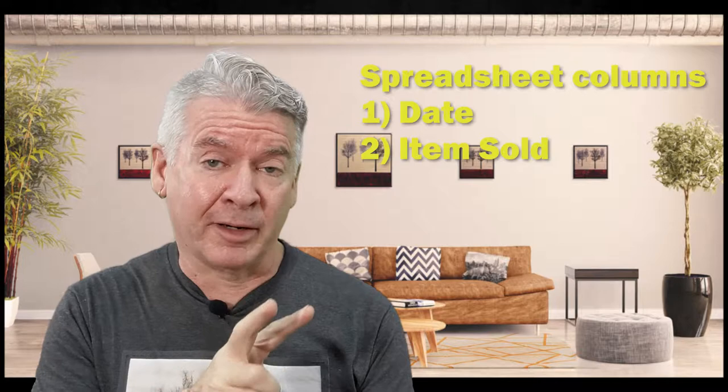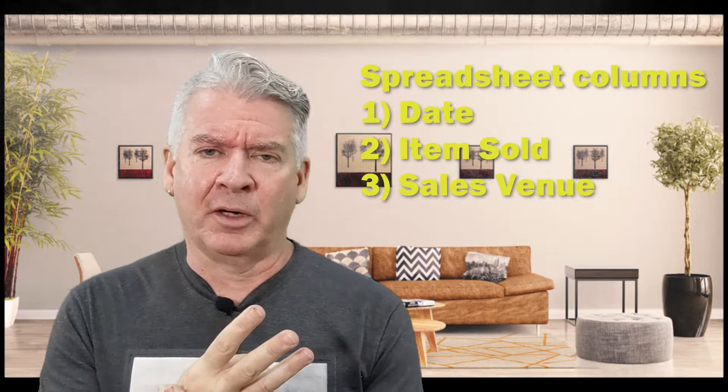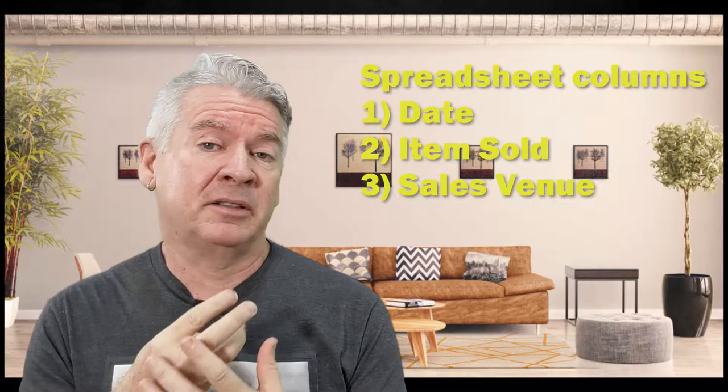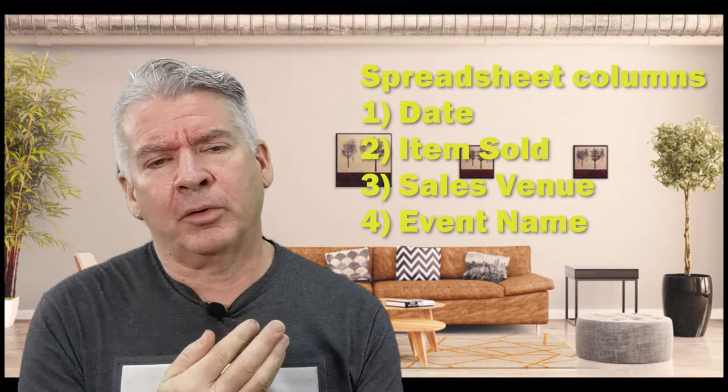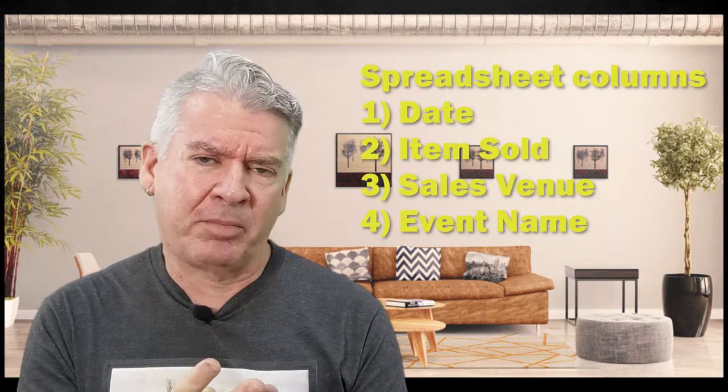Column three is the venue that I sold it at — whether it be at my studio, maybe on Amazon, a gallery, just list the venue. The fourth column is whether there was an event associated with that gallery or open studio, just to see if there was some additional cause for people to be there or not.